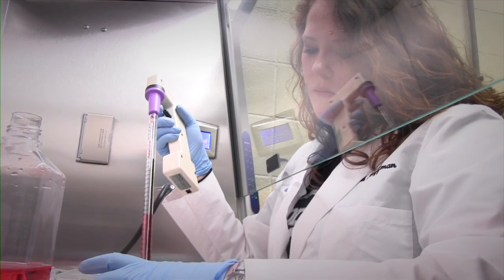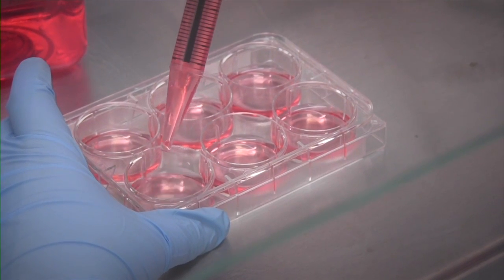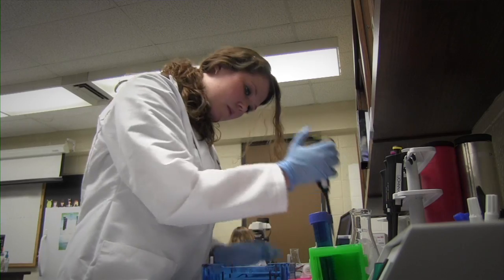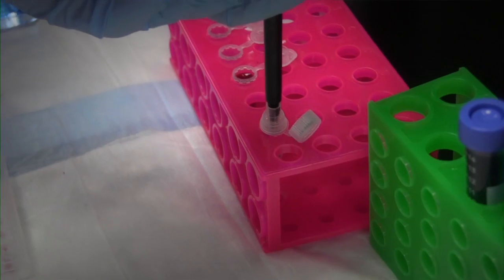We are studying estrogen's effects on heart health, and it's really nice to go from a class like cell biology where you learn about RNA transcription, DNA translation, all of these different things that you see in your classroom, and then you go and you carry it out the same day in lab.